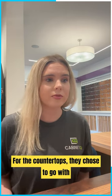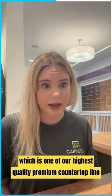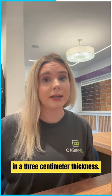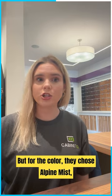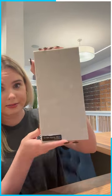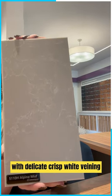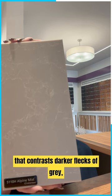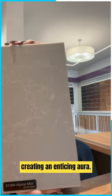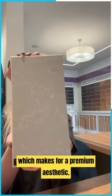For the countertops, they chose to go with our Caesarstone line, which is one of our highest quality premium countertop lines, in a three-centimeter thickness. For the color, they chose Alpine Mist, which I also have a sample for you to see in person. Alpine Mist is a cool gray background with delicate crisp white veining that contrasts darker flecks of gray, creating an enticing aura. This specific slab also features a polished and honed finish, which makes for a premium aesthetic.